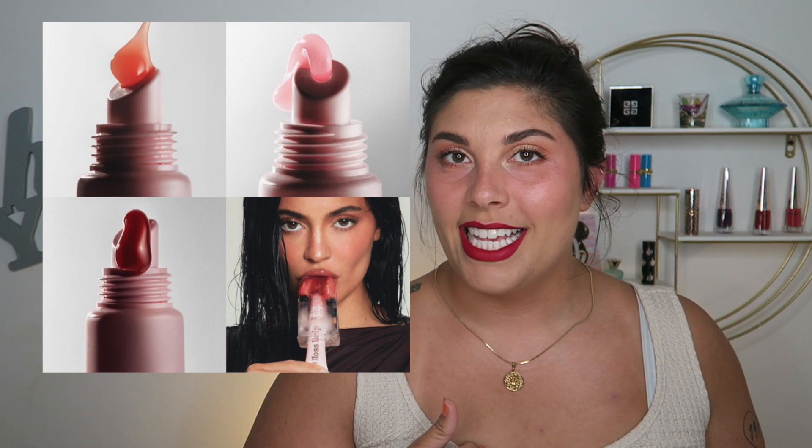I don't anticipate picking these up. I already have glosses in squeezy tubes — my favorite is the Laneige lip balm — and I don't really wear glosses that squeeze out like that with color in them. I haven't paid attention to Kylie Cosmetics in a very long time, so this is probably going to be a pass for me.